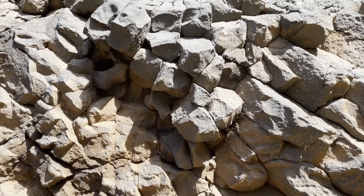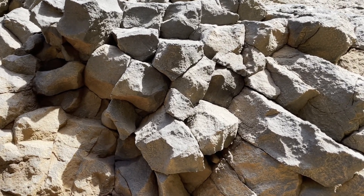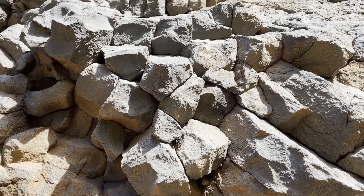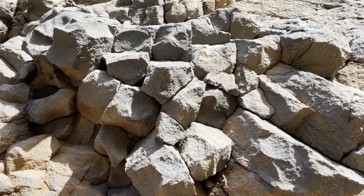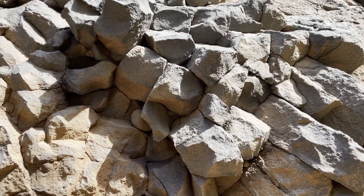If we get right underneath these columns, you can see that some of them are pentagonal and some are actually even square. They're not necessarily all hexagonal as we often see them in photos, journals, or touristy photos.